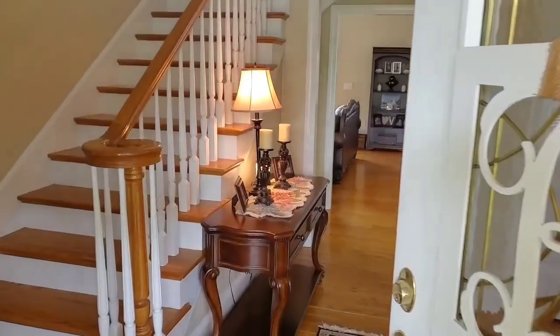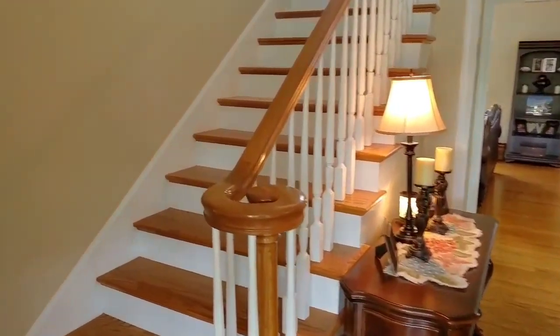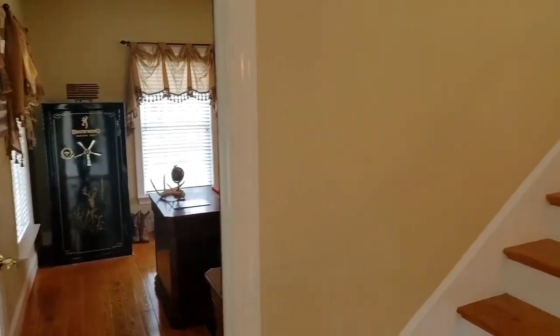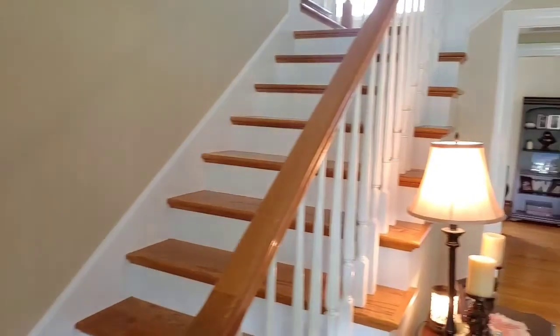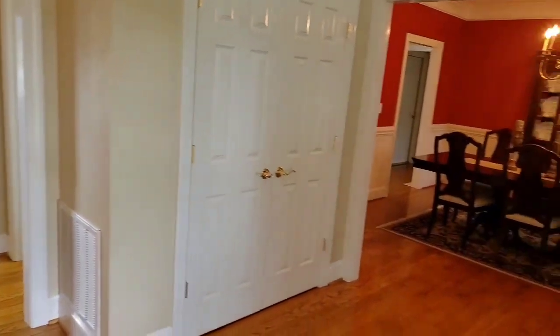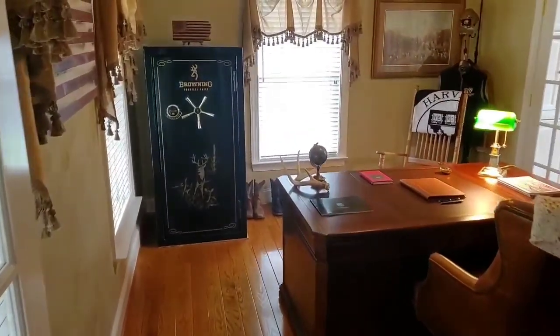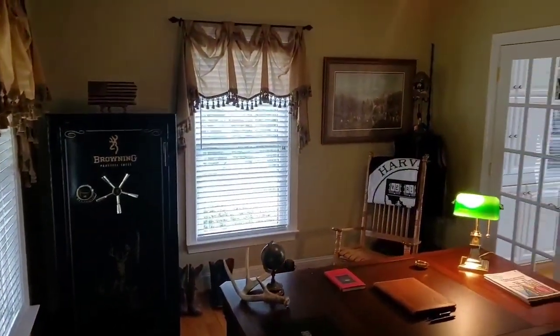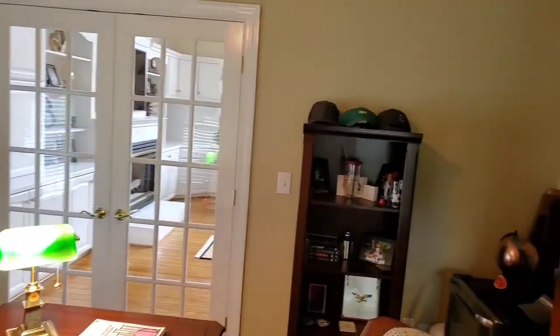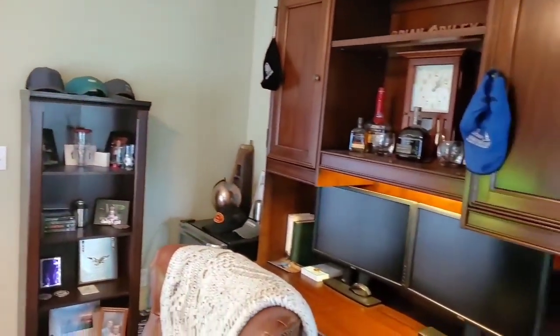As you enter the home, you'll notice the tall ceilings, which are very common in colonial-style homes. This home was built in 2003 and features 3.5 acres, over 6,000 square feet total, 5 bedrooms, and 3.5 baths. This area at the front-left side of the home is currently being used as an office space, with convenient double-door access to the living room.